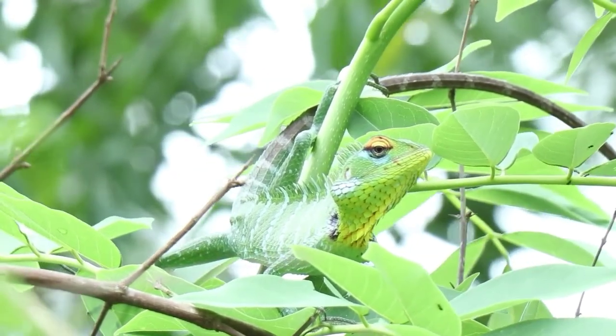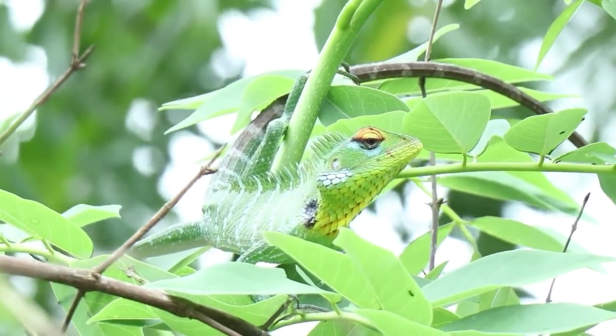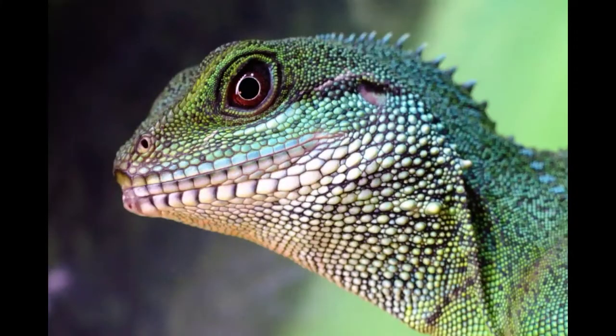Chameleons are native to Eurasia and Africa. They are also found in India, Spain, Portugal, and US states with warm climates like Hawaii, Florida, and California.